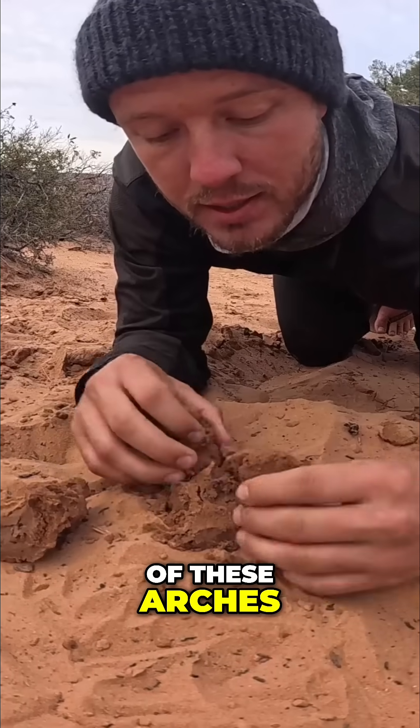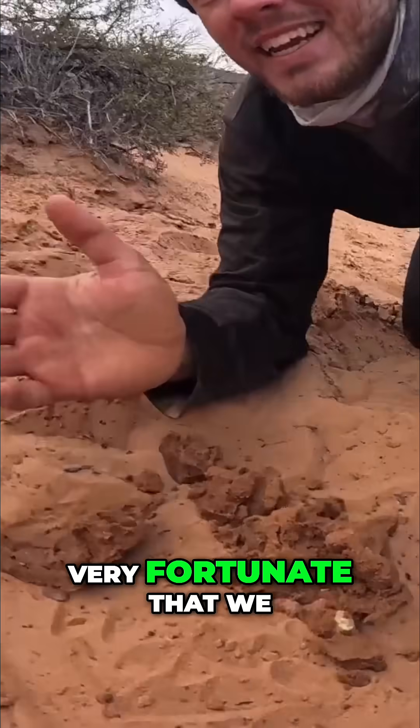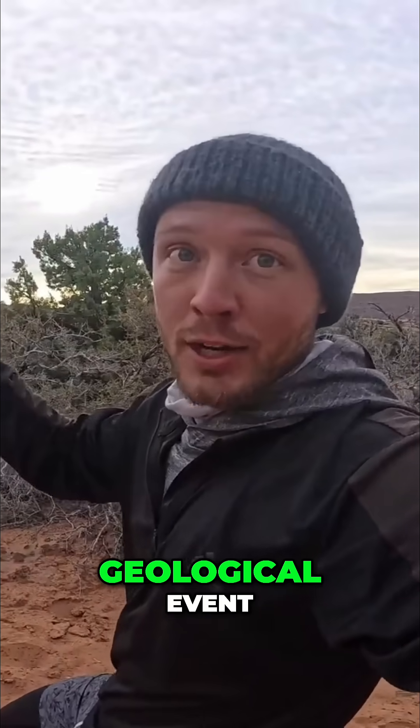And every one of these arches will crumble in the wind one day. So we should feel very fortunate that we, with our tiny human existence, get to be part of such a unique geological event.